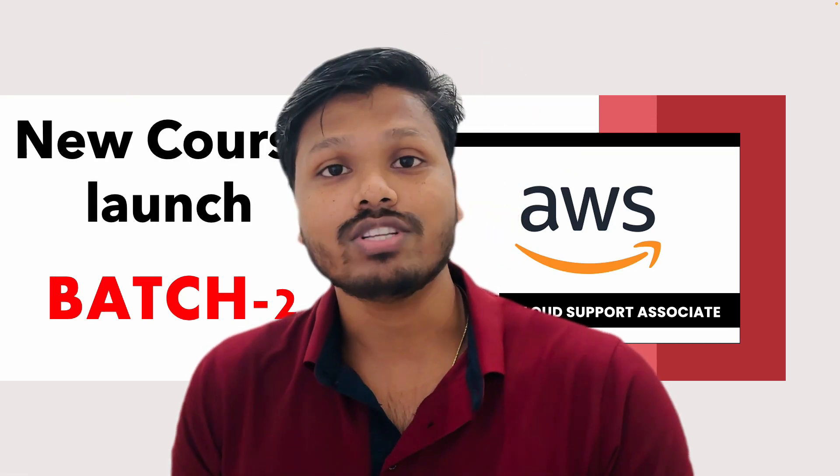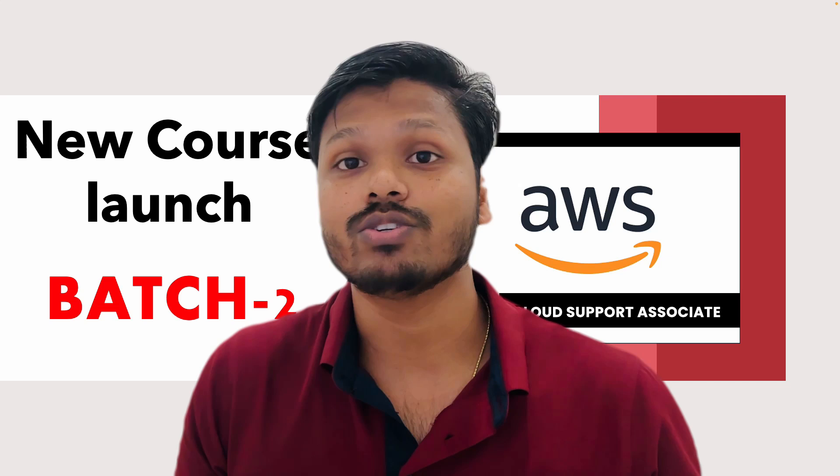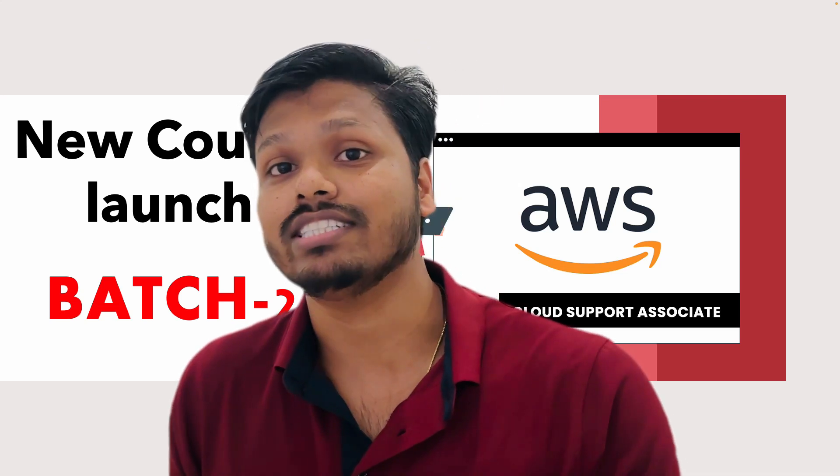We are going to launch a new batch, and in this video we are going to talk about all the key points that we will discuss in the entire course if you enroll. We will cover all the points required to clear your interview and you will get to know all the study materials and other points that will be covered in this entire course. Please watch the video till the end so you have a clear understanding and can make the right decision.